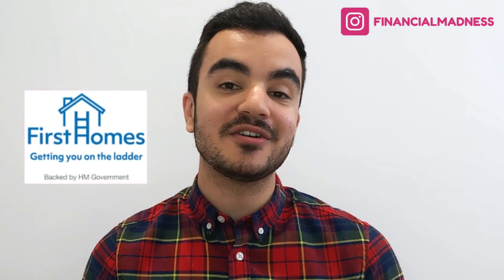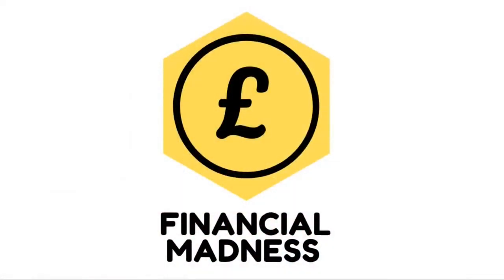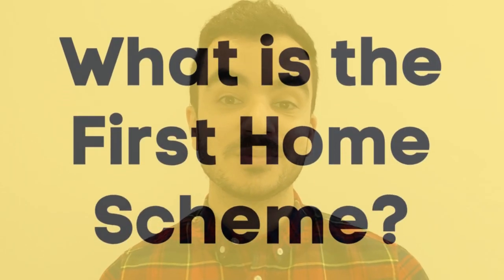A new scheme to help first-time buyers and key workers get onto the property ladder has just been made available as of the 4th of June 2021. This is being called the First Home Scheme, with the first set of properties being made available in the East Midlands in Derbyshire, with further properties being made available across England in the upcoming weeks and months. I'm Cosan from Financial Manners, helping you be better with your money. So what is the First Home Scheme?